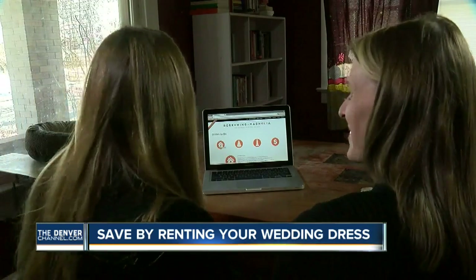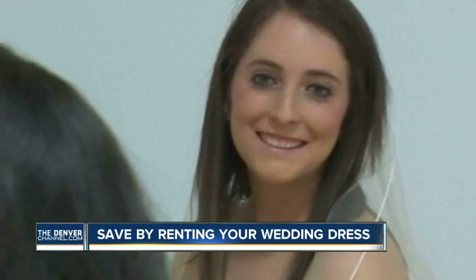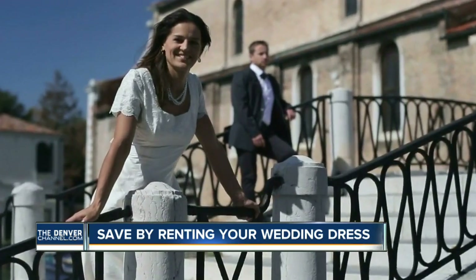More money for the baby. She hopes whoever walks down the aisle sends her pictures of the big day that didn't break the bank. Jacqueline Allen, Denver 7.